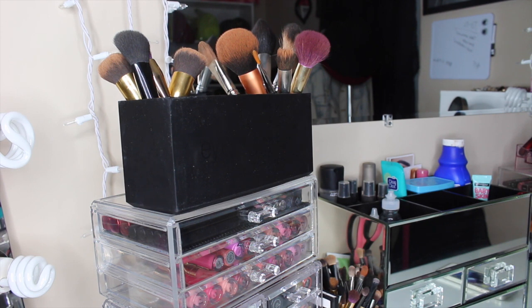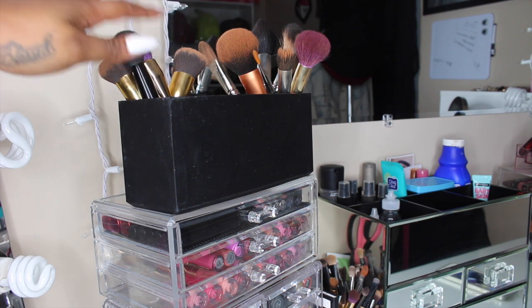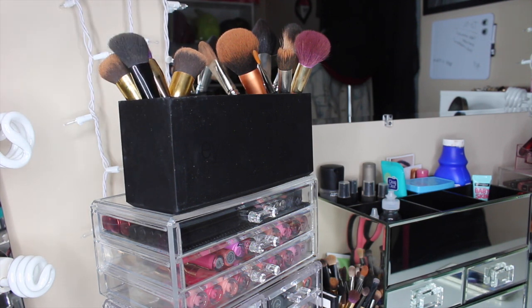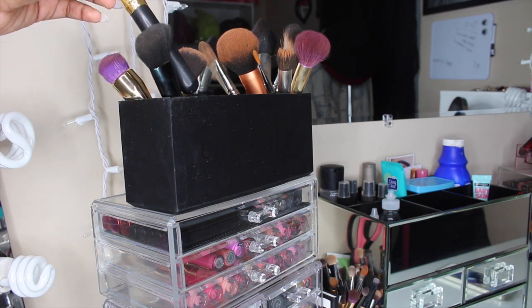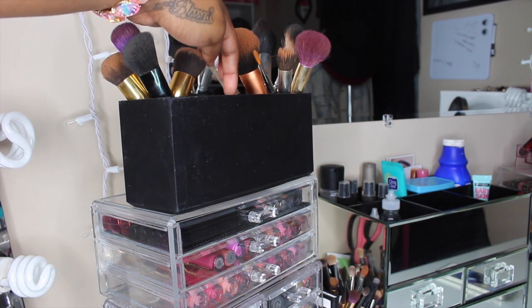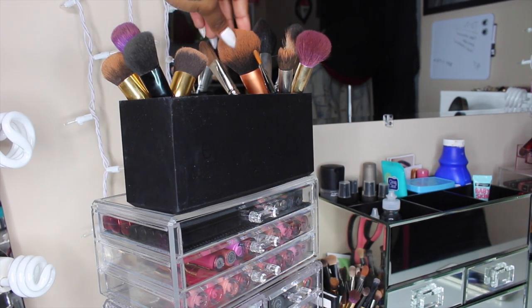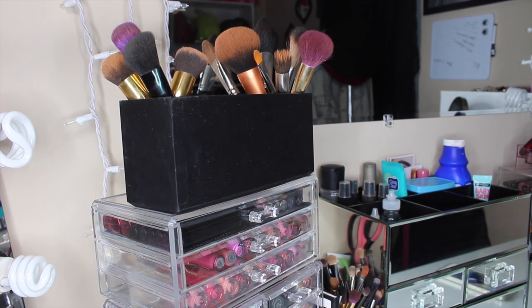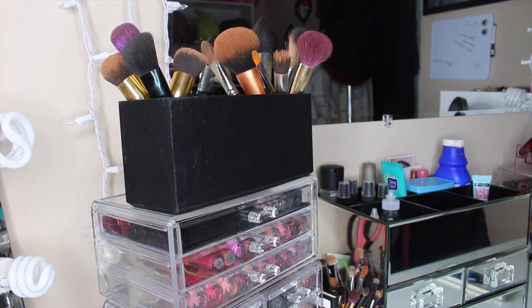This is my first time ever doing a makeup collection video, so please bear with me. Over here in this compartment are my really dirty face brushes that need to be washed right now — I have some ELF brushes, Bdellium, and Sonia Kashuk. In the middle compartment I keep lashes that I need to wash, let dry, and reuse. In this other compartment are the brushes I'm currently using — they also need to be washed, so don't judge me.